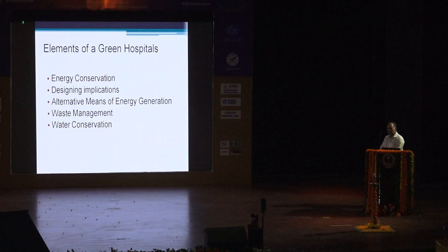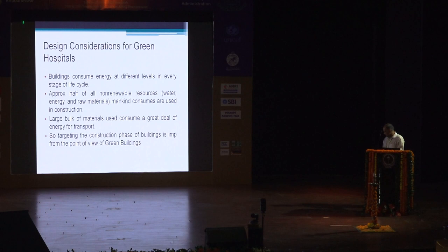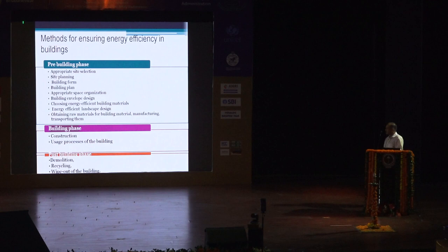The elements of green hospitals include conserving energy, looking at alternative means of energy generation, waste management, and water conservation. The hospitals have various phases in their life cycle, and one of the largest amounts of energy and resources are used during the construction phase. This has been the major thrust aspect by various green rating agencies. The phases are the pre-building phase, the building phase, and the post-building phase. In the pre-building phase, the first aspect is appropriate site selection — the location of the building determines micro-climatic conditions including sun radiation, air temperature, circulation, and humidity, all of which affect energy cost.